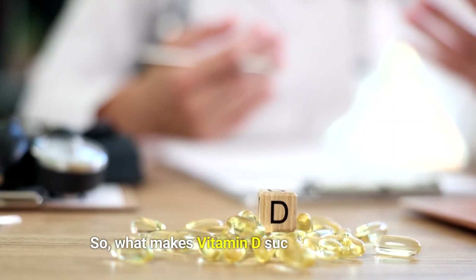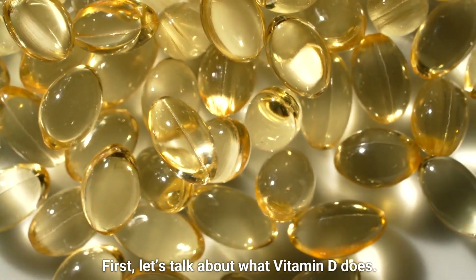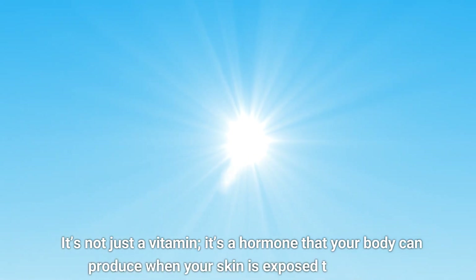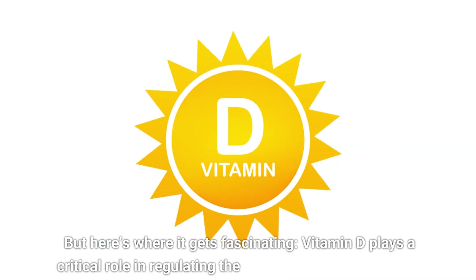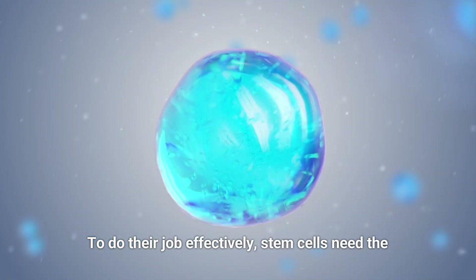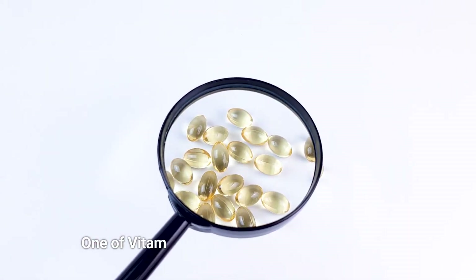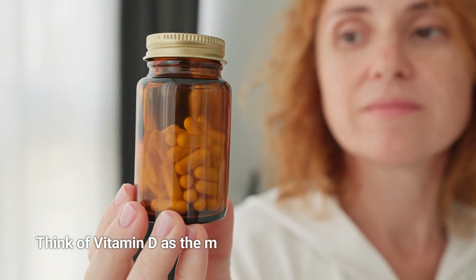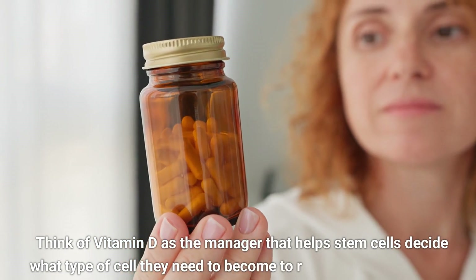So what makes vitamin D such a big deal for stem cell repair? It's not just a vitamin — it's a hormone that your body can produce when your skin is exposed to sunlight. Vitamin D plays a critical role in regulating the function of your stem cells, helping create the perfect environment for them to thrive. One of vitamin D's key roles is in promoting cell growth and differentiation. Think of vitamin D as the manager that helps stem cells decide what type of cell they need to become to repair damaged tissues.